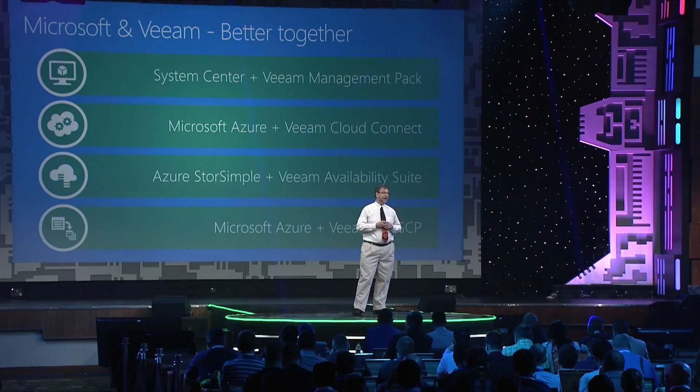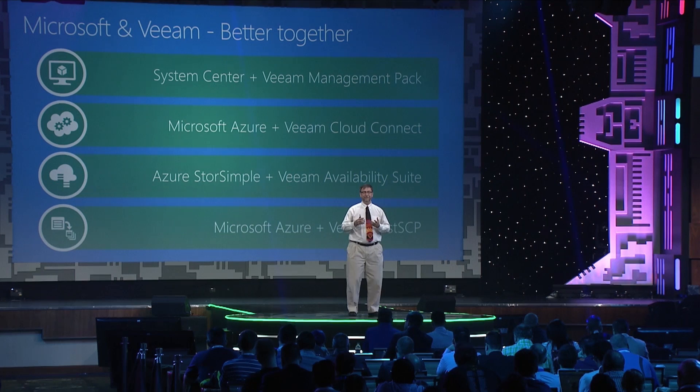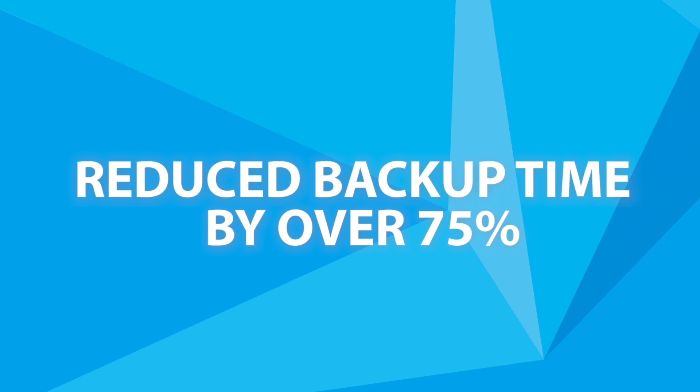One of our common customers, GeoTrim, used Veeam backup and recovery and was able to achieve fantastic results, reducing their backup time by over 75% as well as reducing their restore time. Having been comfortable with that and having taken care of it, they were then able to shift their focus and think about the next order of concerns.